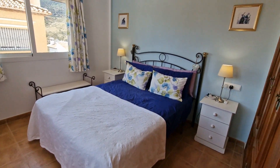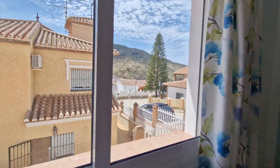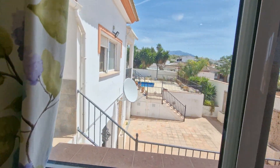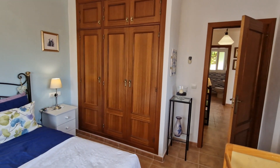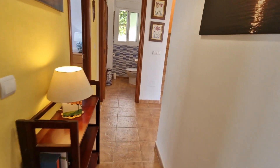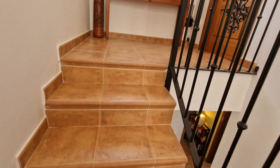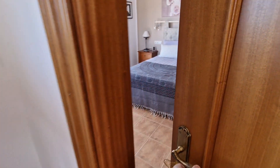Bedroom number two has an air conditioning inverter unit and double aspect windows. We are on an urbanization here - a big positive being there is no road noise. It's fully urban with mains services: wastewater, electric, fully established, very good access. You're literally seven minutes to Periana, about 40 minutes to Malaga airport, and there's a little hamlet nearby with a bar and local shop.